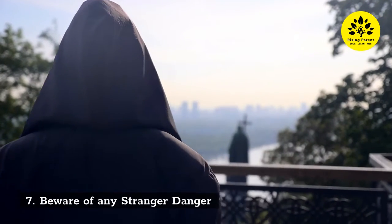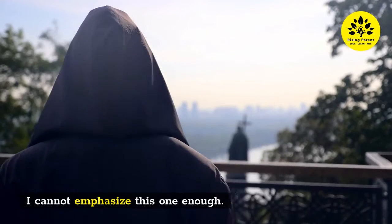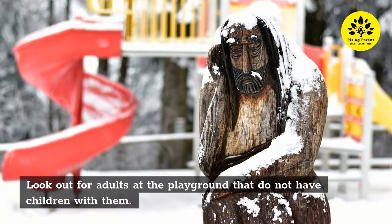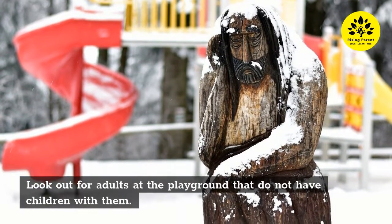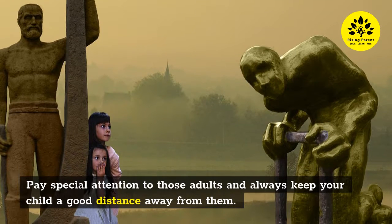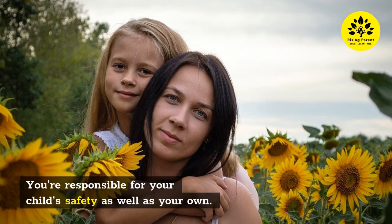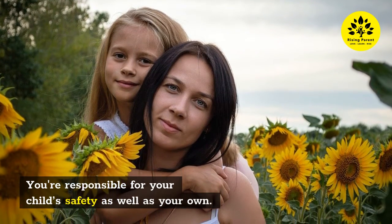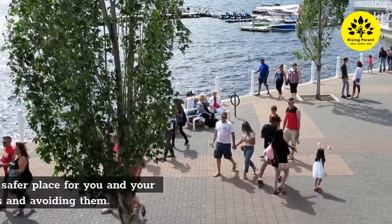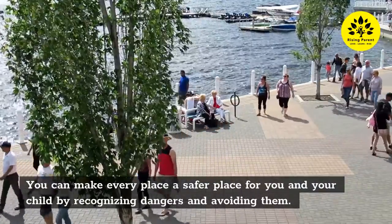Seven: Beware of stranger danger. I cannot emphasize this one enough. Always be aware of the people around your child. Look out for adults at the playground that do not have children with them — pay special attention to those adults and always keep your child a good distance away from them. You are responsible for your child's safety as well as your own. You have the power to prevent your child from being in danger, and you can make every place safer by recognizing dangers and avoiding them.